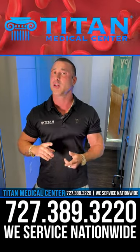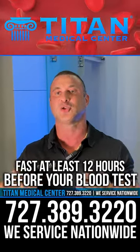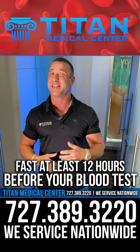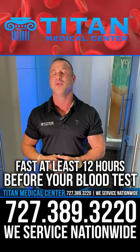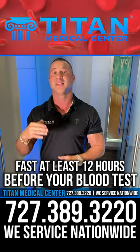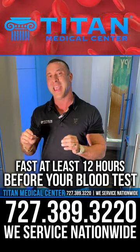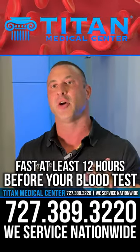The next thing: if you have a glucose test or a cholesterol test on there, you need to fast at least 12 hours before your blood test. Now, they say you can usually drink some water, but do not eat any foods or anything with sugary drinks or anything like that, because this could affect your fasting glucose level, and it can affect your cholesterol levels like your LDL or HDL.